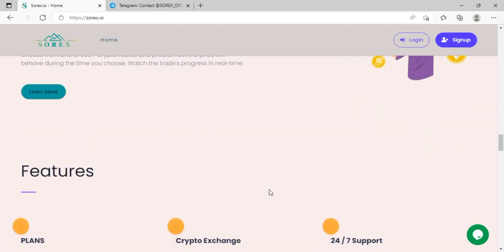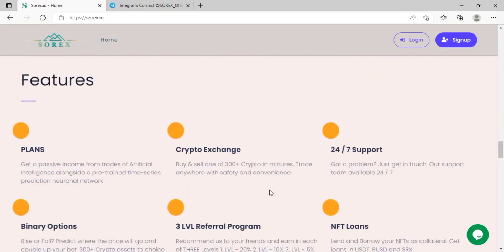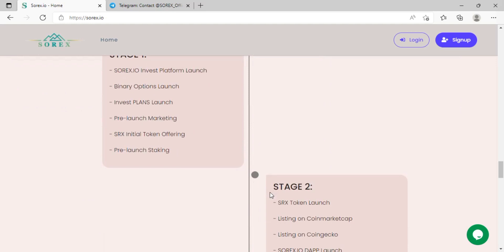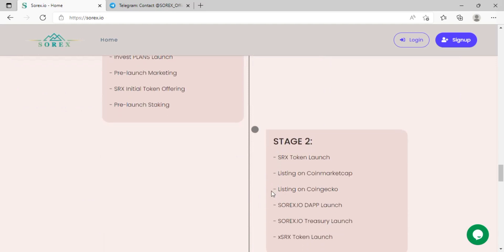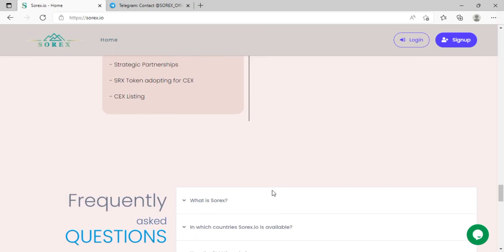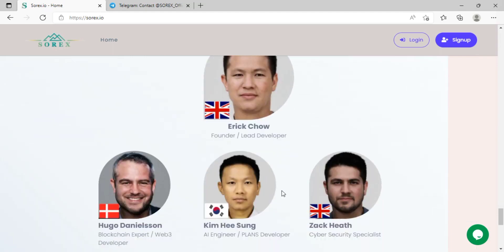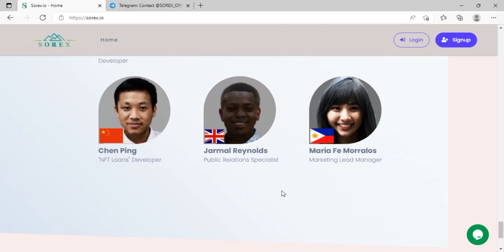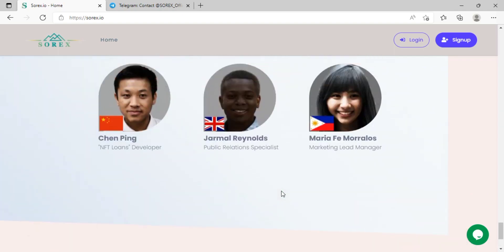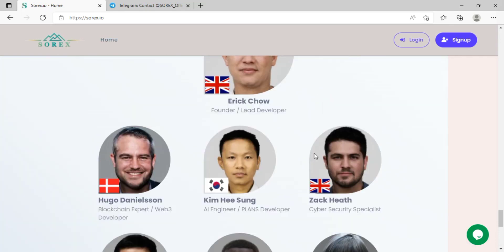Sorex uses a plan system to satisfy all kinds of investors. The main difference between the plans is trading strategy and potential return on investment. There are four ways to access the Sorex investment plan: Plan 1, Plan 2, Plan 3, and Plan Triple Plus. When you invest in a plan, you entrust your investment to a specially trained trading algorithm designed to make a profit. The AI algorithm trades within a coin of your choice, maximizing profits through years of proven trading strategies. The higher the plan you choose, the higher the potential profit.